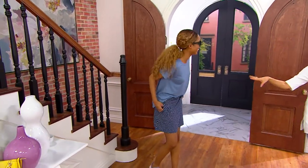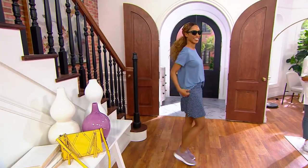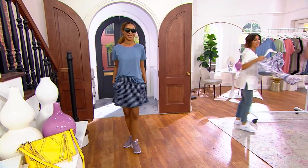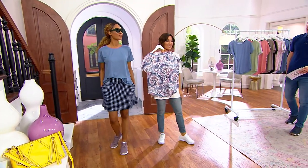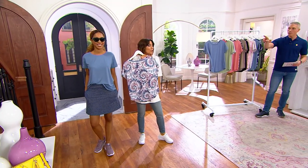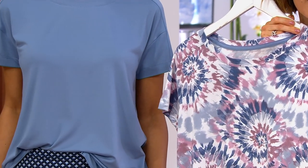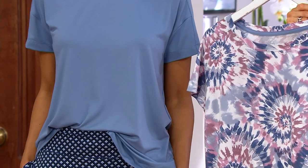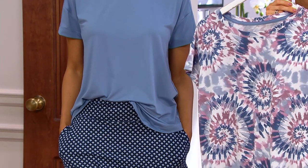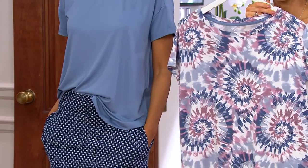This cozy jersey set of two tops — you're seeing Brenda wearing the chambray that comes along with a beautiful, soft spring, almost like a watercolor tie-dye. Available in extra small through 3X. At this one-time-only price of $39.98, it's $20 a T-shirt, which is a phenomenal value, and your easy pay is just $8 on a credit card.